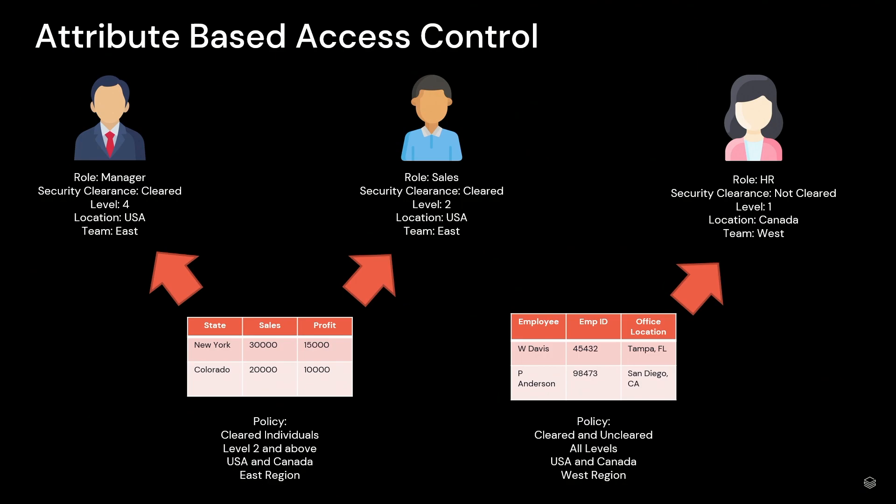For example, we have a first policy that applies to cleared individuals, level two and above, the US and Canada, and the East region — so that gives appropriate access to the people who need it. Similarly, another table might be more open, where it applies to cleared and uncleared for all levels, for USA and Canada, but only for the West region. With ABAC, we really reduce those administrative bottlenecks. We wrote a single policy that could apply to multiple roles and multiple teams, and it doesn't matter how many roles the organization has — we'll scale with it.